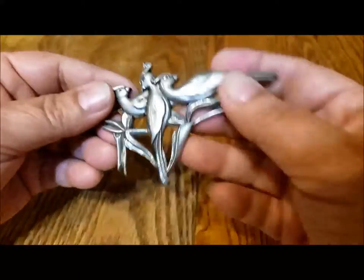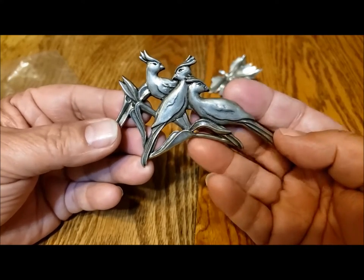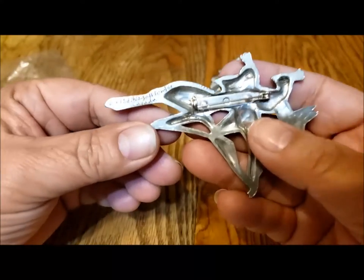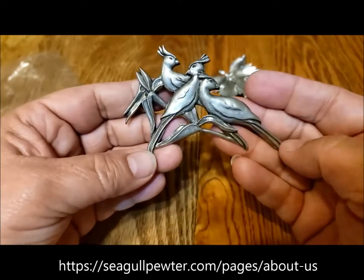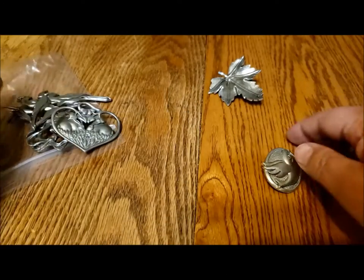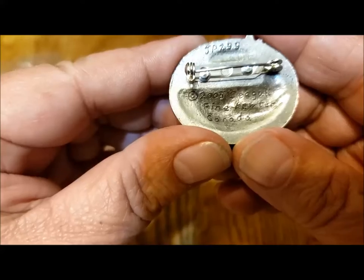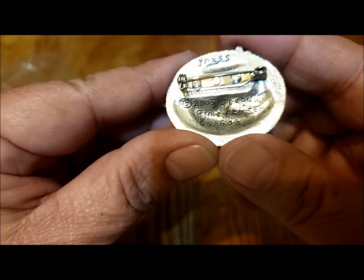This one is beautiful birds. These show up in jewelry jars in the U.S. — I've seen some that my friends have found. This bird brooch is from 1988. As far as I know these are still being made. I love this little piece — a dove — and this has got a JP number, 2005 Seagull Fine Pewter Canada.